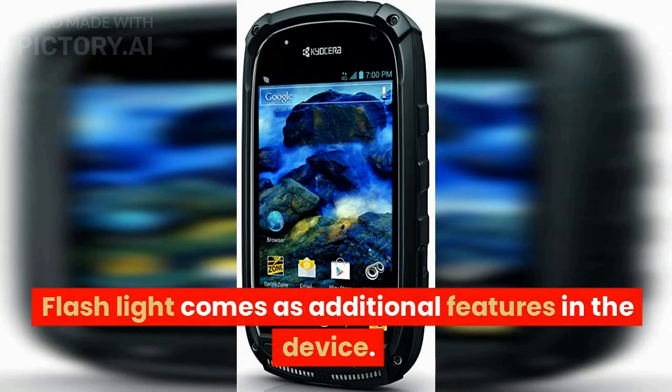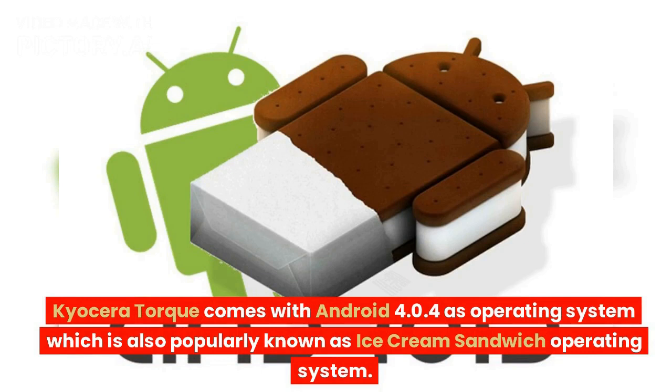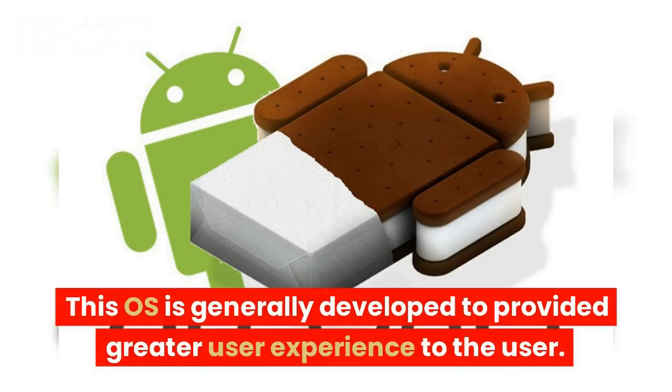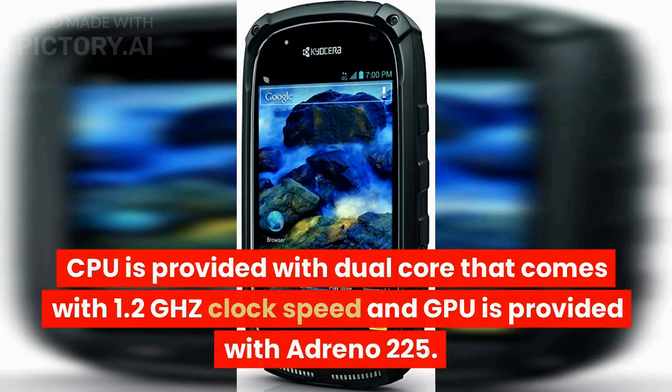A flashlight comes as an additional feature in the device. Kyocera Torque comes with Android 4.0.4 as its operating system, also popularly known as Ice Cream Sandwich. The processor is the Qualcomm MSM8960 Snapdragon S4 Plus, with a dual-core CPU at 1.2GHz clock speed and Adreno 225 GPU.